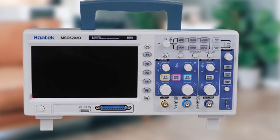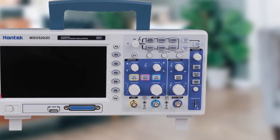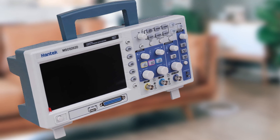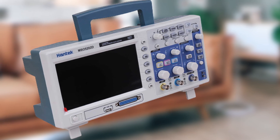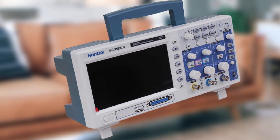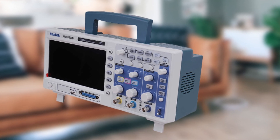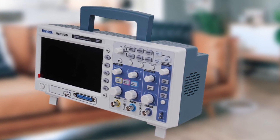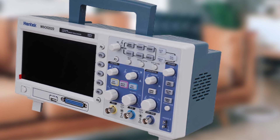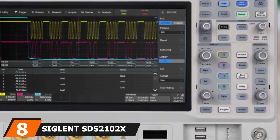The Hantek MSO5202D features a 7-inch WVGA LCD display with 800x480 pixel resolution. Its logic analyzer allows a real-time sampling rate of 500 MSa/s per channel, making the total sampling rate equivalent to 1 GSa/s, higher than most budget-focused options. The record length supports around 1M, which is decent for its application. A USB host, SD card storage support, and USB interface are included. It is backed by a one-year warranty.